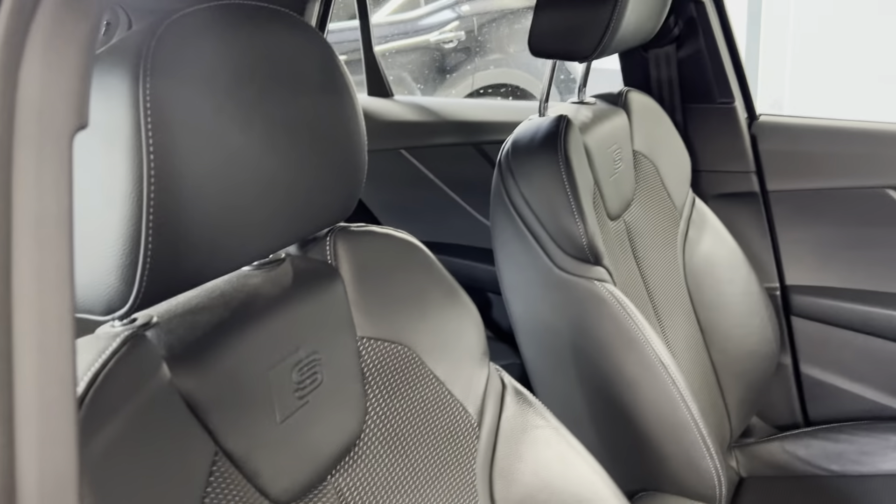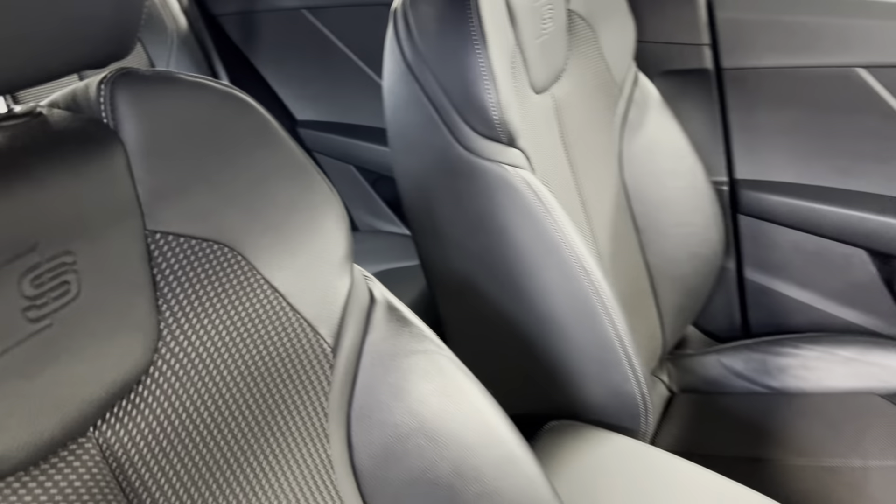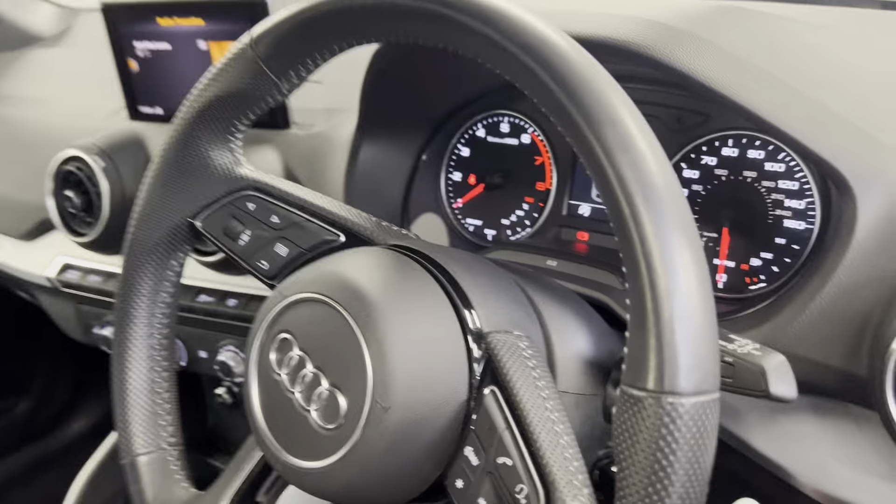Moving on to the interior, we've got these lovely S line sports design seats in the front. The interior also continues through into the rear, and you've got your ISOFIX points in there as well.